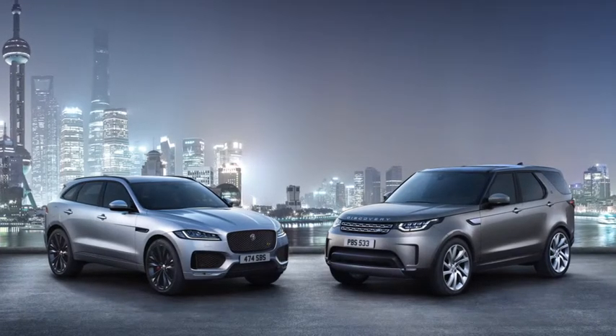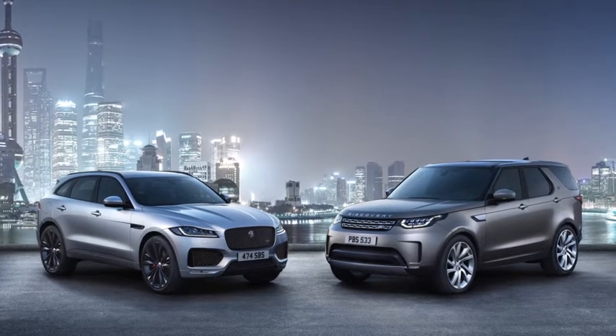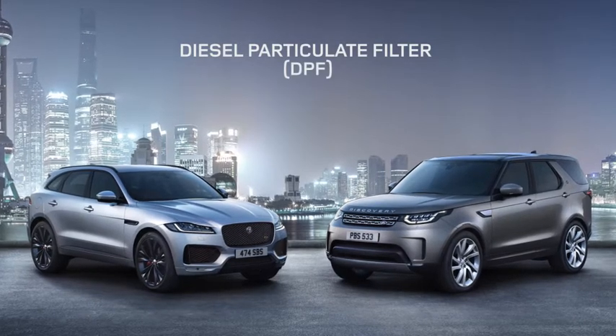In order to meet stringent emissions regulations, all new diesel vehicles are fitted with an exhaust filter. These are also known as diesel particulate filters, or DPFs.